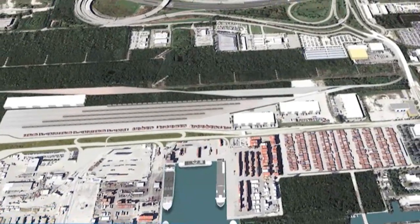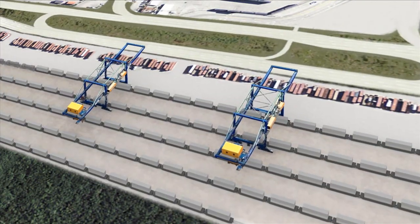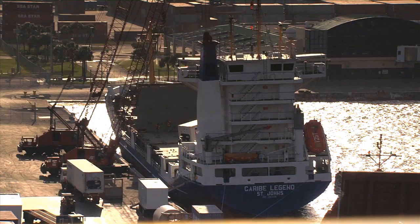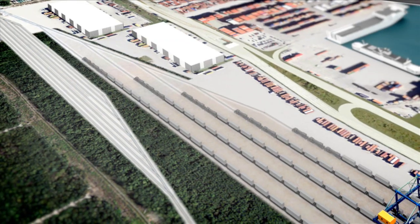This state-of-the-art facility includes a marshalling area, rubber tire gantry cranes, and separate entrance gates to handle both domestic and international containers simultaneously.